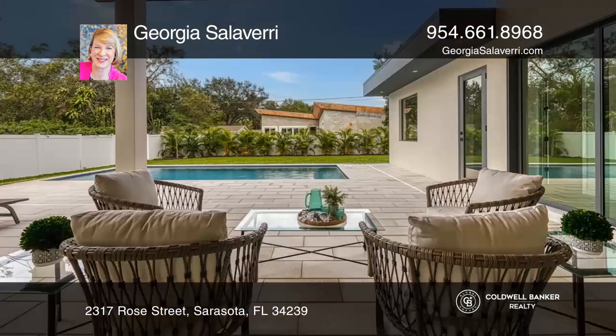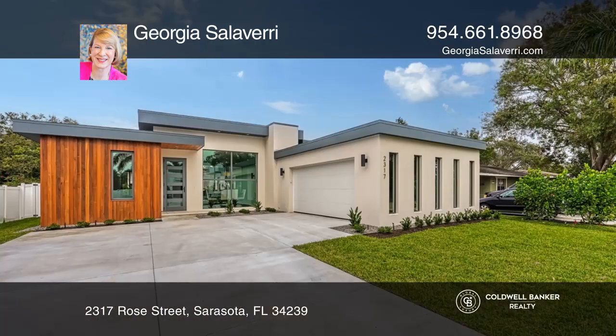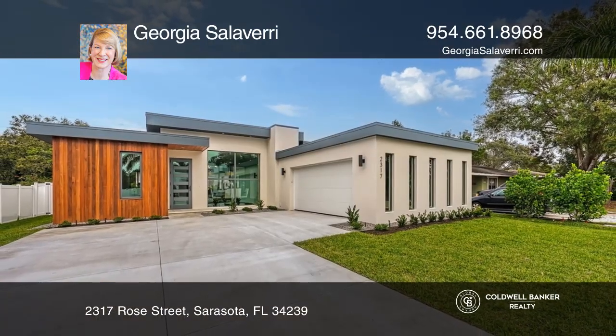Outside is a saltwater pool and lanai. Feel that this is the property for you? Contact Georgia Salivari to see how to make it yours.